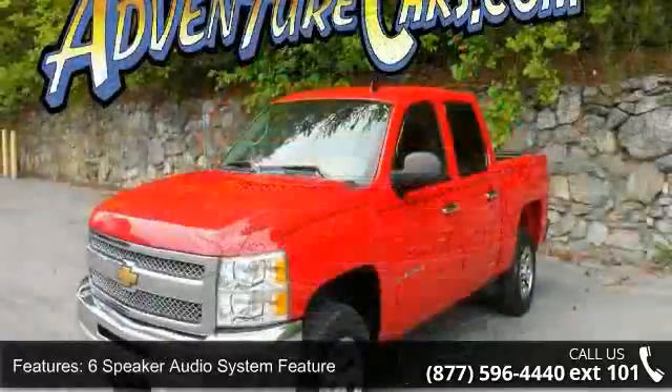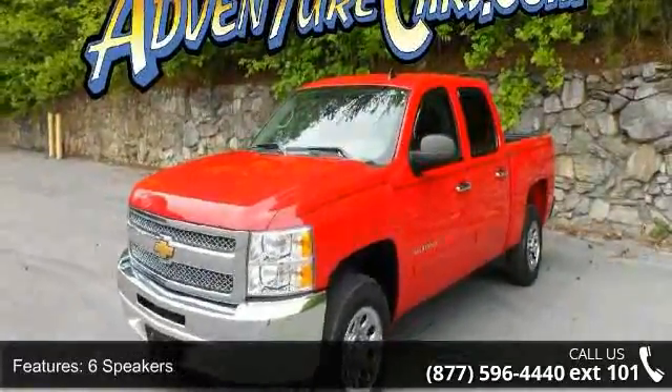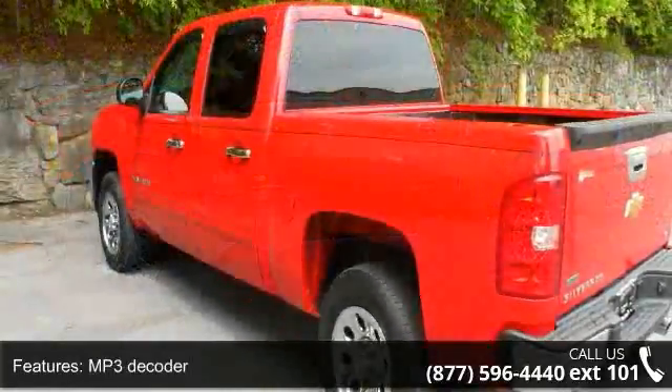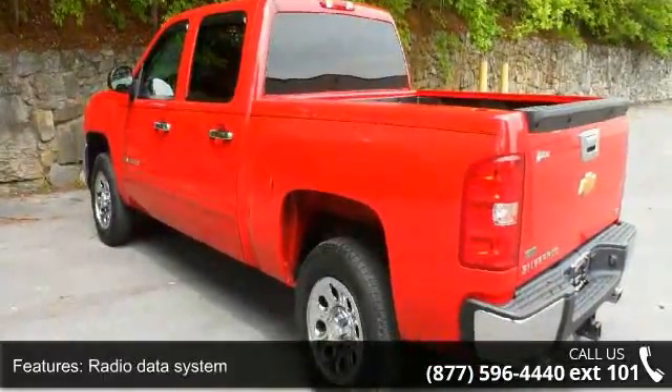Enjoy these notable features: 6-Speaker Audio System, 6 Speakers, MP3 Decoder, Radio Data System, SiriusXM Satellite Radio, Air Conditioning, Power Steering, Power Windows, Remote Keyless Entry, and Traction Control.